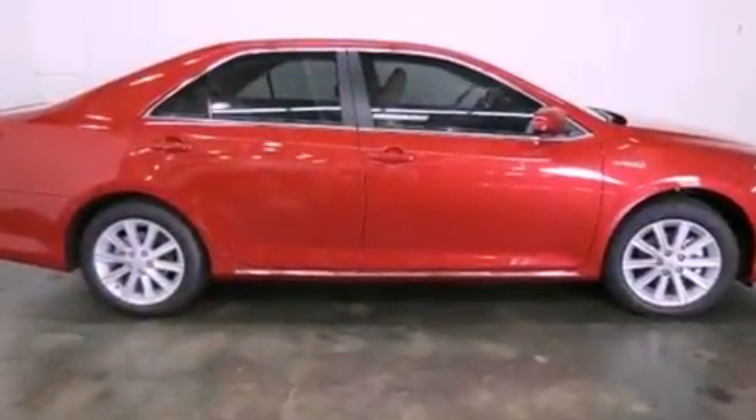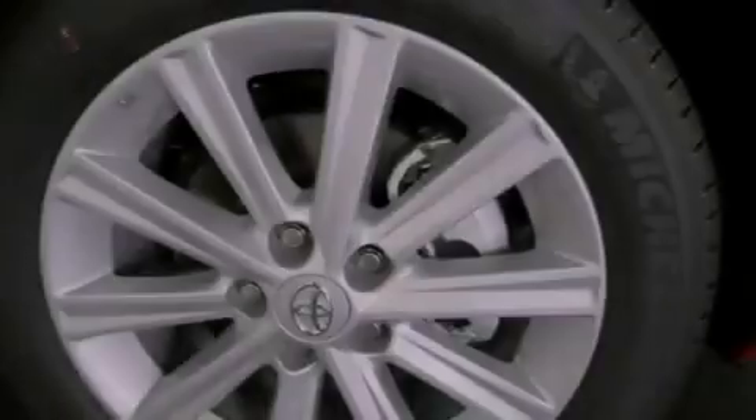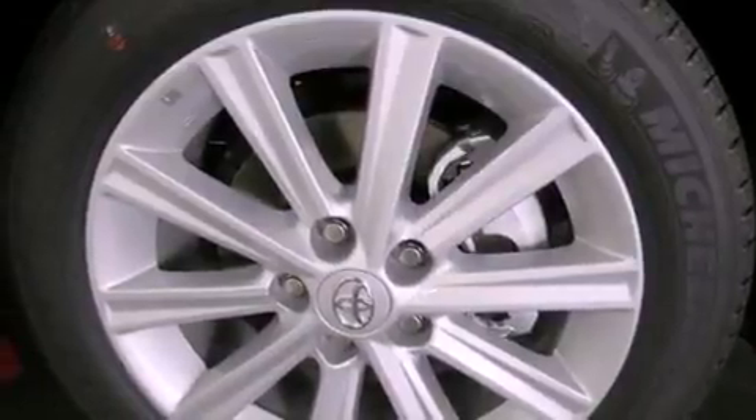Features include a multifunction display, air conditioning, cruise control, a CD player, fog lamps, traction control, side curtain airbags, rear seat childproof door locks, heated side view mirrors, and a vehicle anti-theft system.